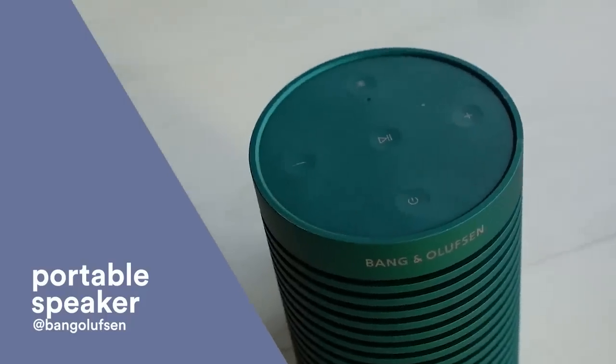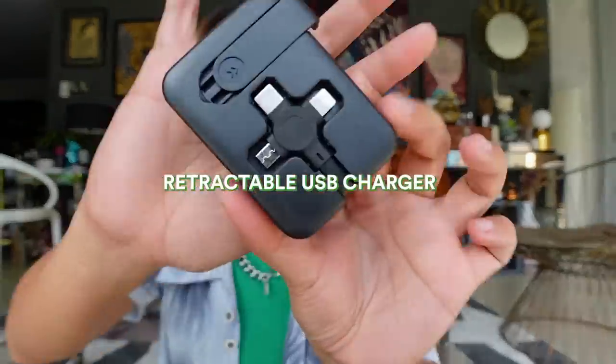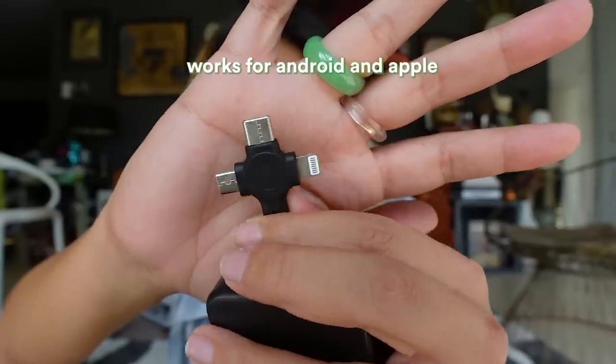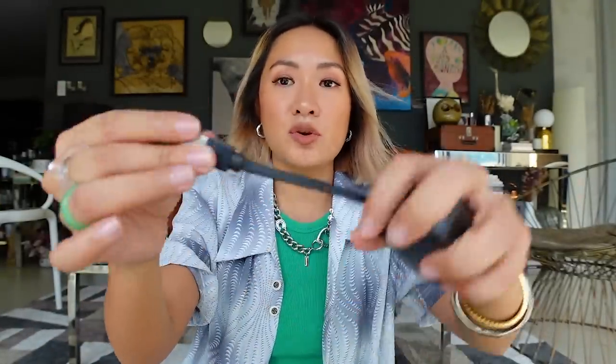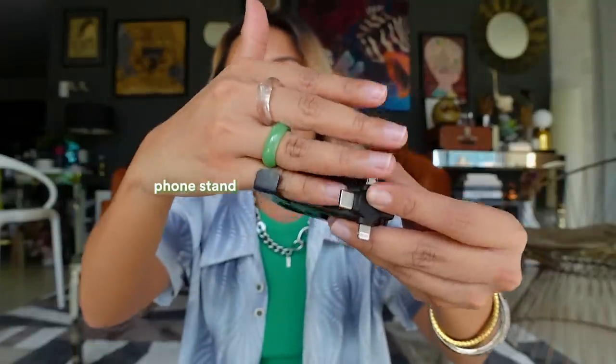Next up, I just got this and I'm so happy — it's a retractable USB cable charger. You have a Type-C and an Apple cable. You also have this feature where you can pull out the cable and leave your phone hanging so it's not on the floor. It's less than 100 pesos — I think around 80 pesos! All the reviews I saw online were great, so I got it.